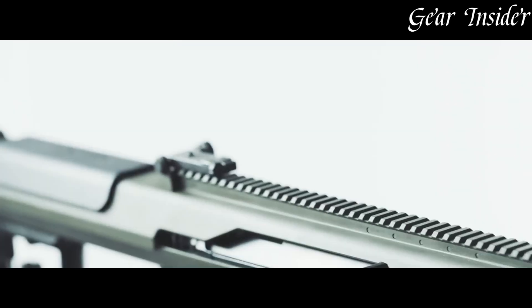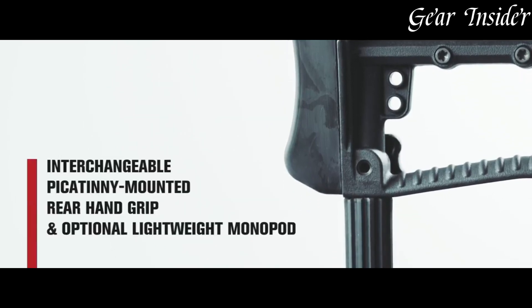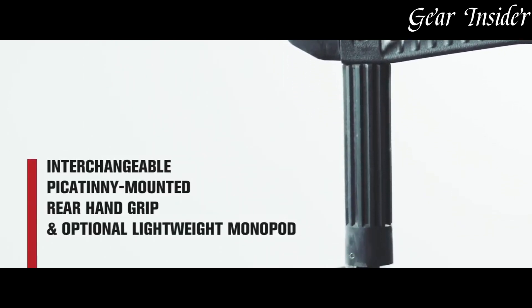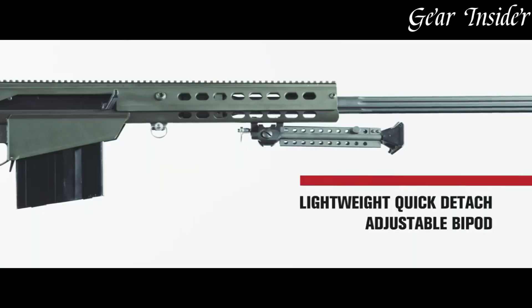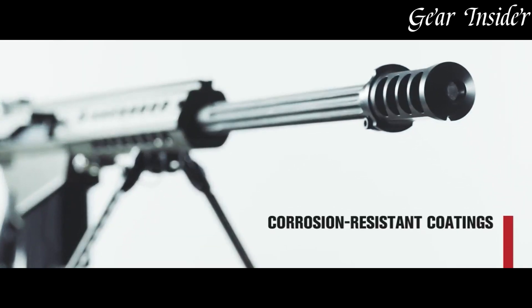This rifle, born from Barrett's legacy of excellence, is a formidable tool that guarantees accuracy and impact at extreme distances, showcasing the cutting edge of sniper rifle technology.